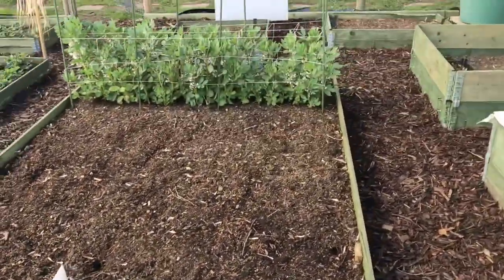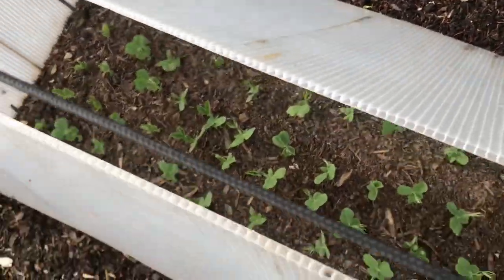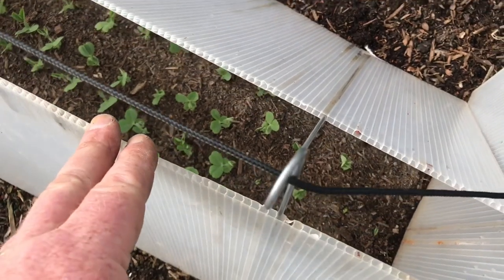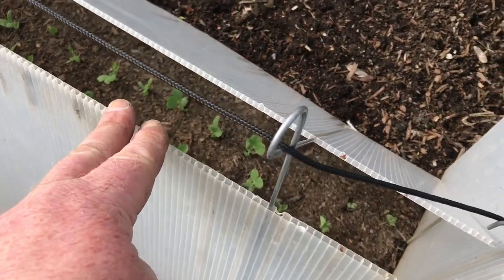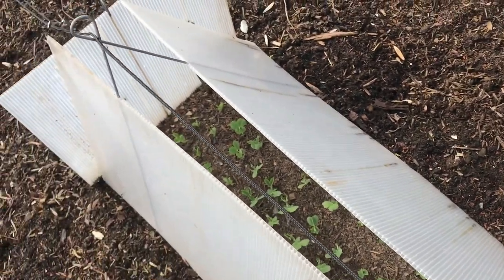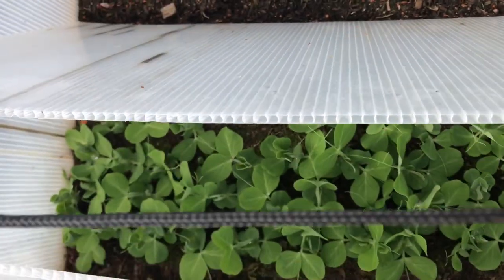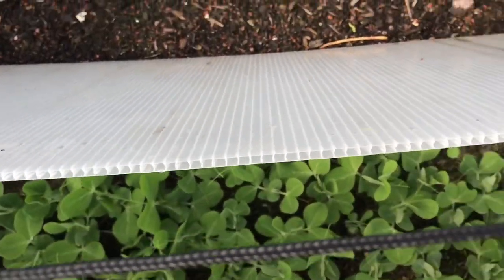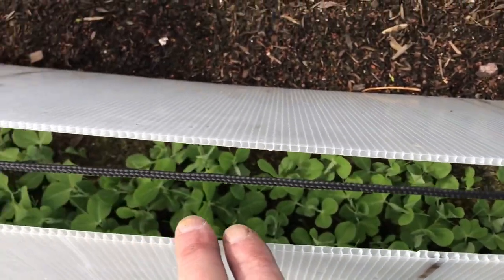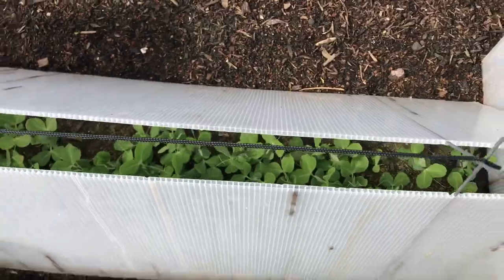The peas that you saw me sow — they're through, and they look good, they look okay. A couple of misses, but there is still time for them to come through — some peas do come through late. And there's the first ones that I sowed. Once the cold wind's gone, I'll get these cloches off. They don't want to be forced too much, but they're looking well.